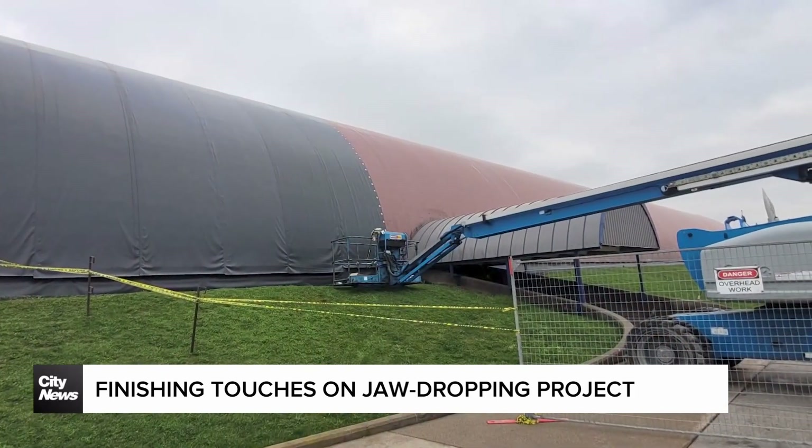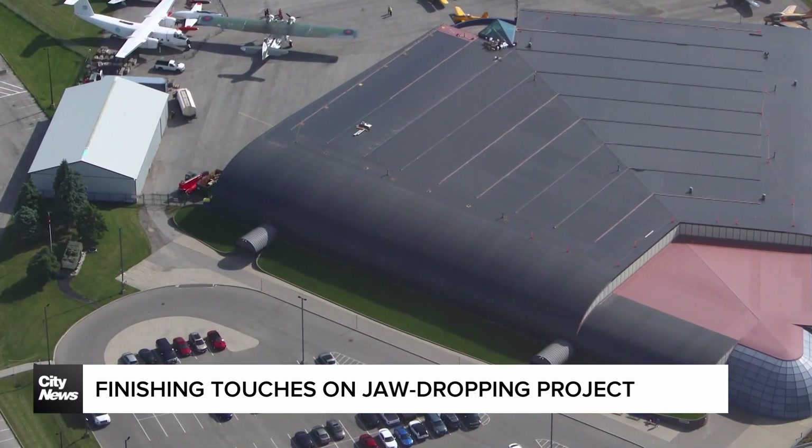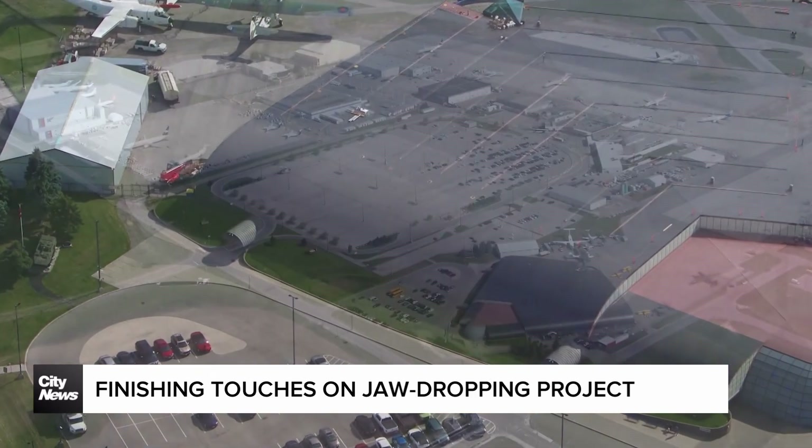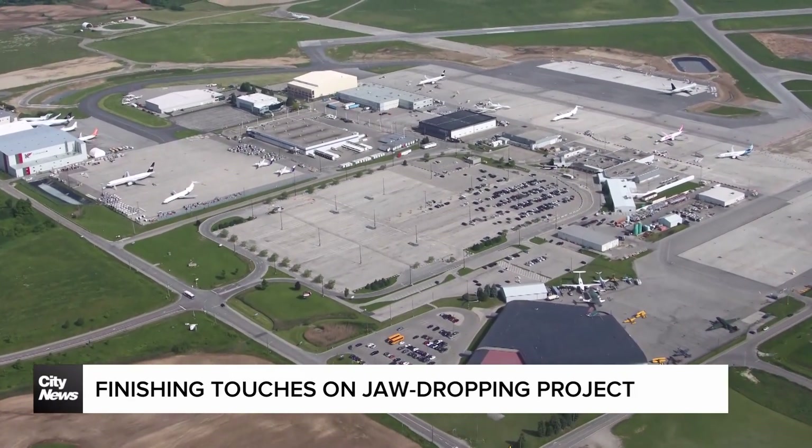The $1.3 million endeavor was divvied up between two companies, who told us that aside from the extreme curvature of the building, the challenges posed by the location itself were formidable. This location is always windy.